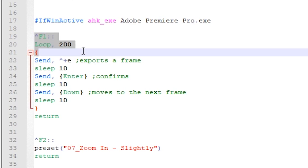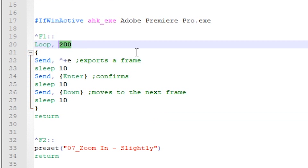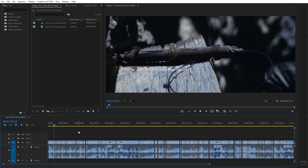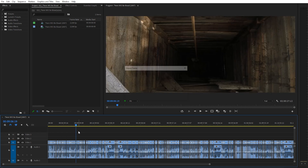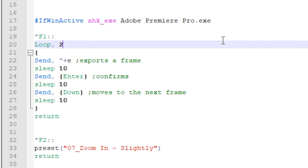I wrote code in which I can specify how many frames I want to export with a single hit of a button. The first time I run the command — I'll just show you how it works for 677 frames of There Will Be Blood — it's crazy fast, much faster than before. I can customize it very quickly, change the number of iterations, and it takes just a few seconds.